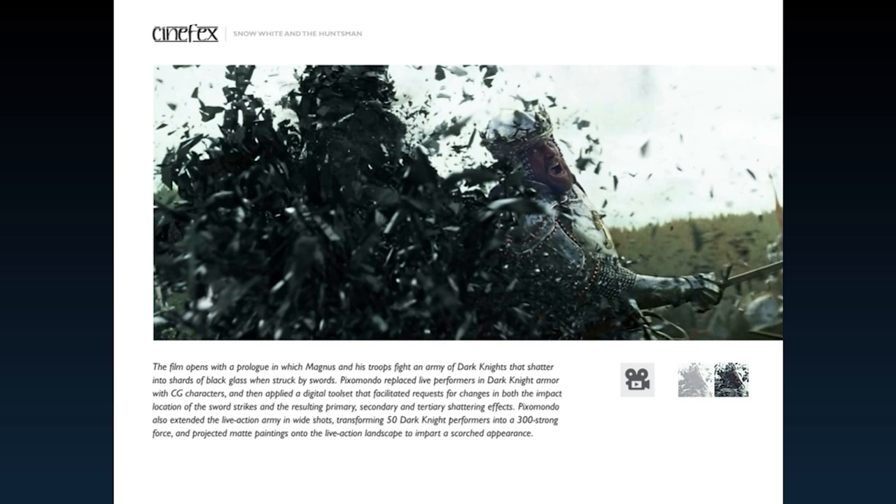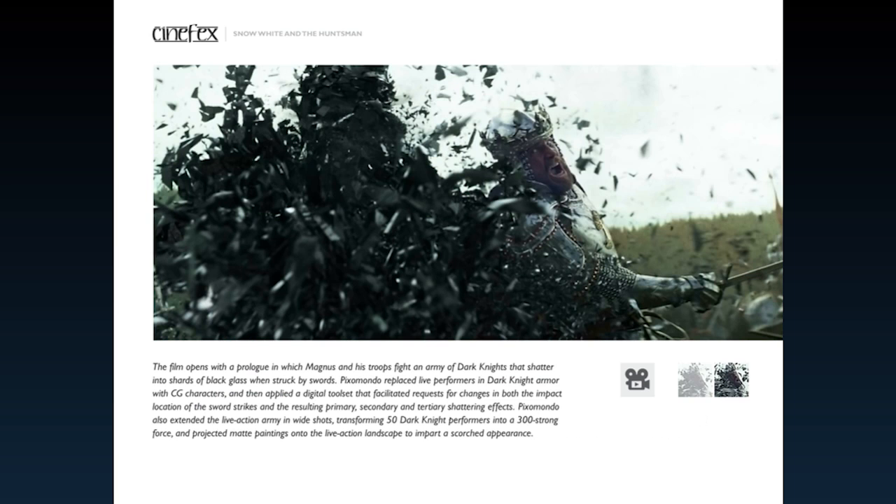Photographs within the articles are interactive. Tap on thumbnails and toggle back and forth between plates and comps and elements to see how visual effects shots come together.